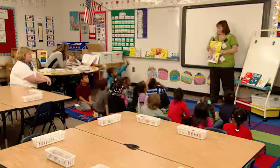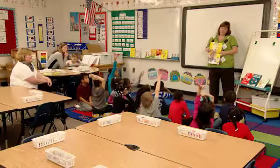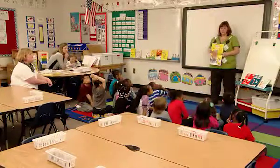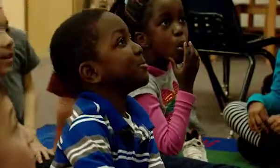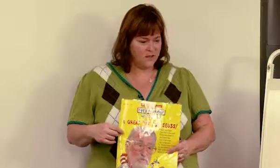What do you think Dr. Seuss does, Samira? He writes books. He writes books. And what do we call a person who writes the books? Mahira? The author. The author. Who's the person who draws the pages in the book? Asel? The illustrator. The illustrator. He is an author and he is an illustrator.